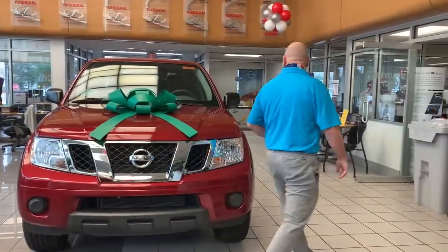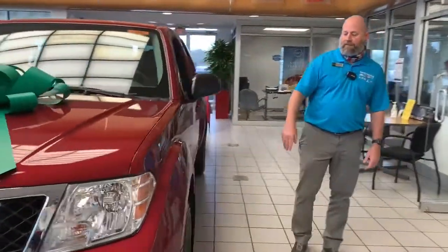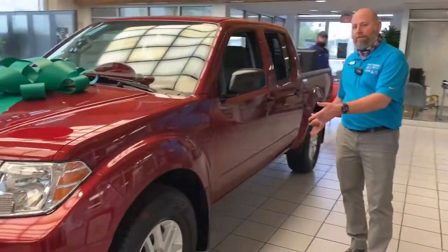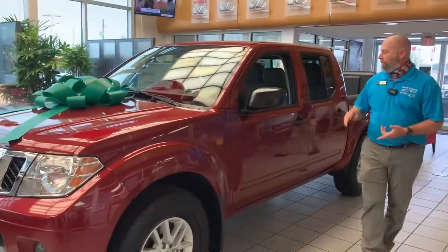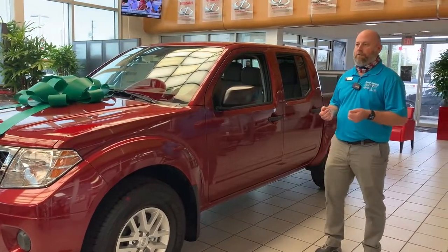Again, for 2021, everything's going to stay pretty much the same as it did for 2020. You have your 16-inch aluminum wheels, four-wheel ABS with disc brakes, your Bluetooth, power windows, power locks, tilt steering, and radio controls on the steering wheel.